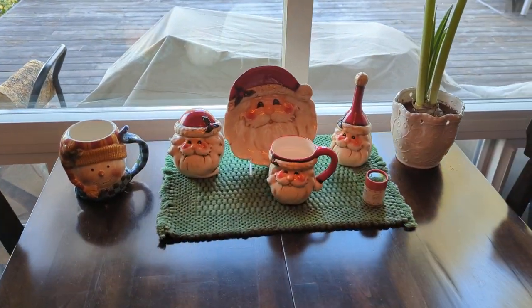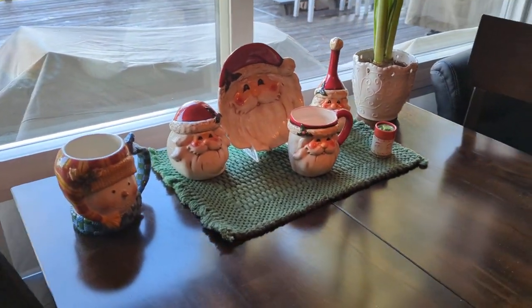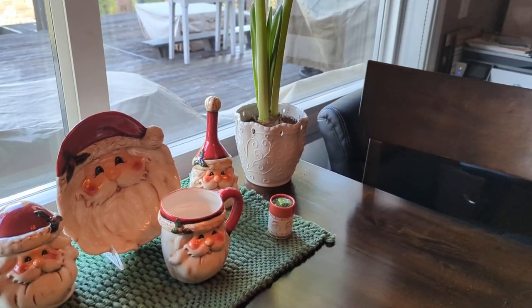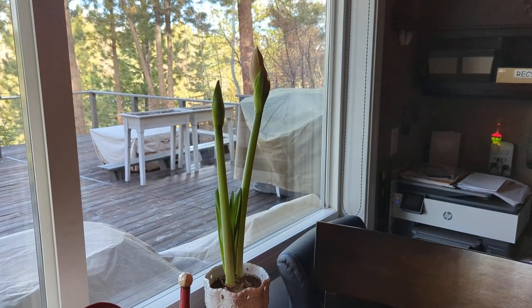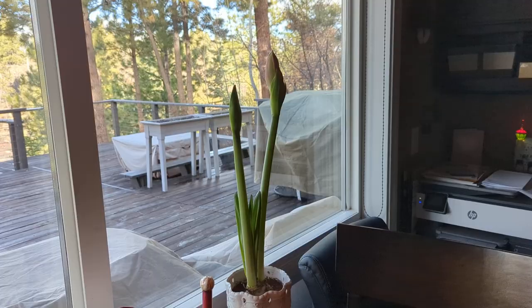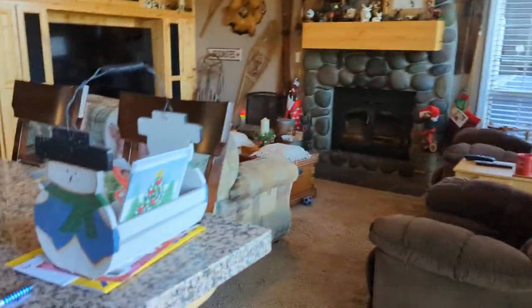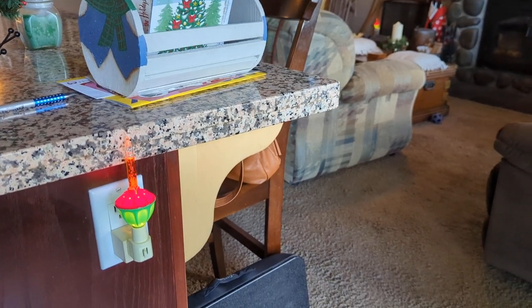Won't be that easy to see because of the backlight. A snowman mug and Santa stuff and an amaryllis that is getting ready to burst into bloom. And of course we have these night lights.